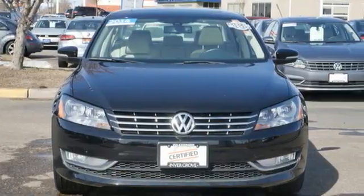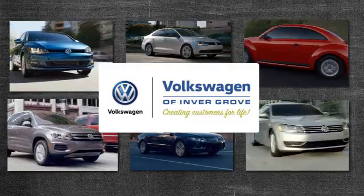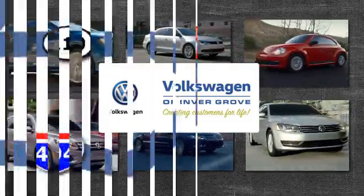Enjoy every drive in a Volkswagen. Take it for a test drive today. Volkswagen of Invergrove — creating customers for life.